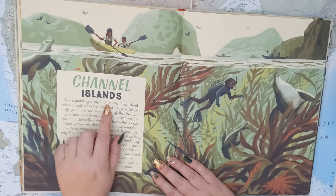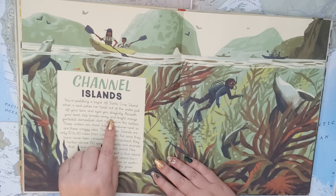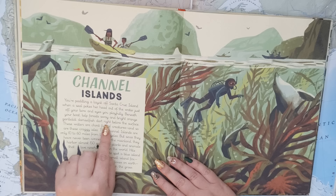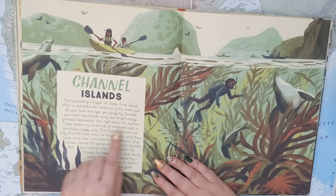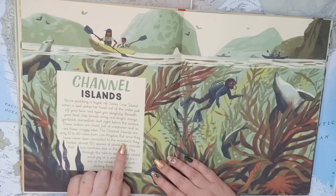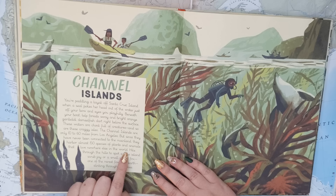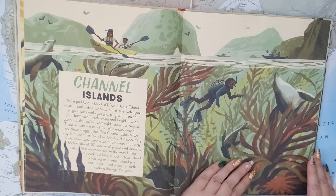Next is the Channel Islands. You're paddling a kayak off Santa Cruz Island when a seal pokes her head out of the water just off your bow — it eyes you playfully. Beneath your boat, kelp forests sway, and bright orange garibaldi damselfish dart right below the surface. These waters are chock full of creatures, and so are these craggy isles. The Channel Islands are only 10 to 60 miles from Los Angeles, but since they have never been connected to the mainland, they harbor almost 150 species of plants and animals that live nowhere else in the world. Hike through the hills to spot a blue island scrub jay, or a small island fox — one of the rarest foxes on earth — slinking through the grass.